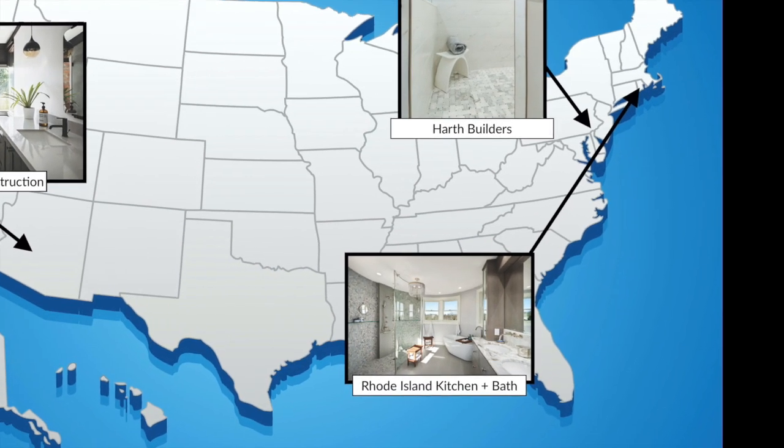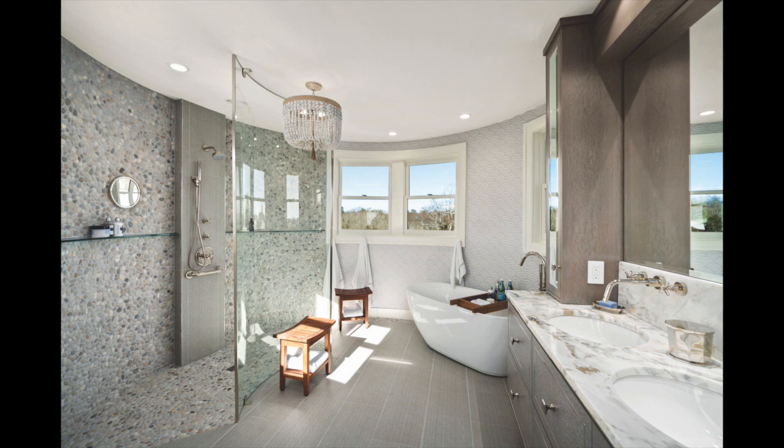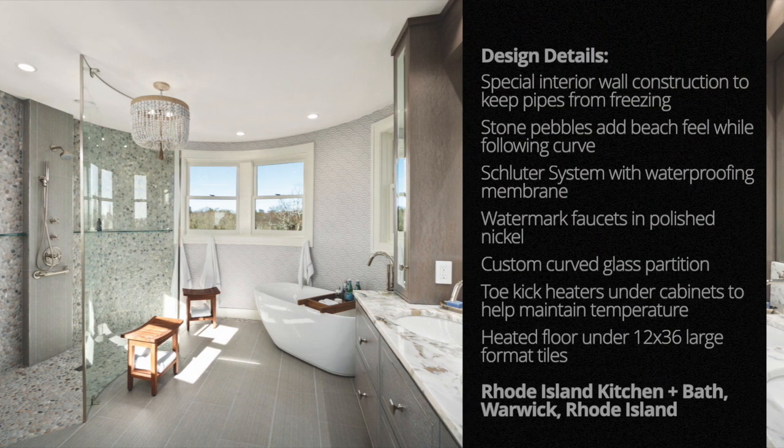Next up is the Newport Seaside Tour Master Bath by Rhode Island Kitchen and Bath in Warwick, Rhode Island. To waterproof the shower, the team used the Schluter system along with a waterproofing membrane that they took all the way up the walls to avoid any seams.